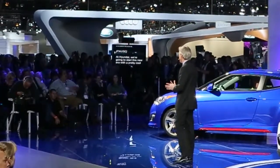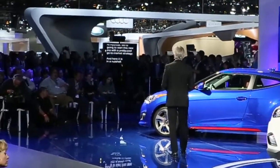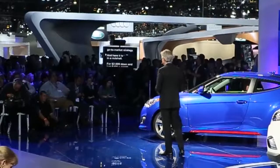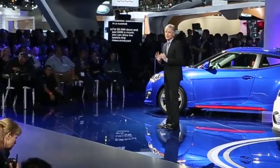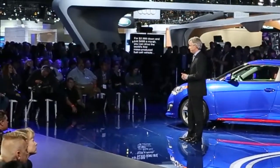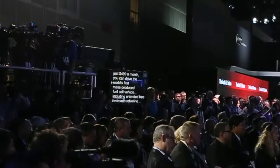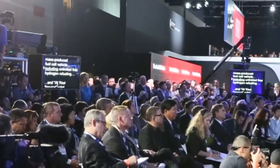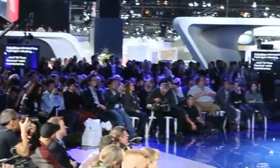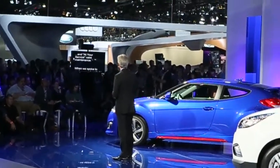We're really getting the ball rolling. At Hyundai, we're going to start this new era with a pretty cool go-to-market strategy. For $29.99 down and just $499 a month, you can drive the world's first mass-produced fuel cell vehicle, including unlimited free hydrogen refueling and at-your-service valet maintenance.